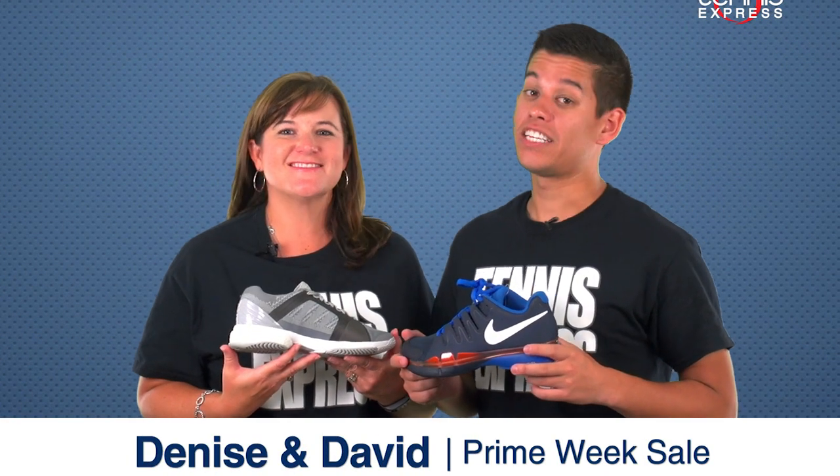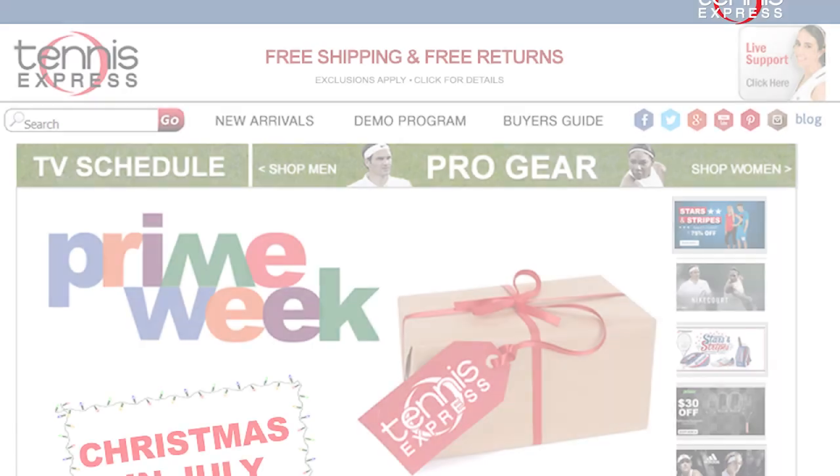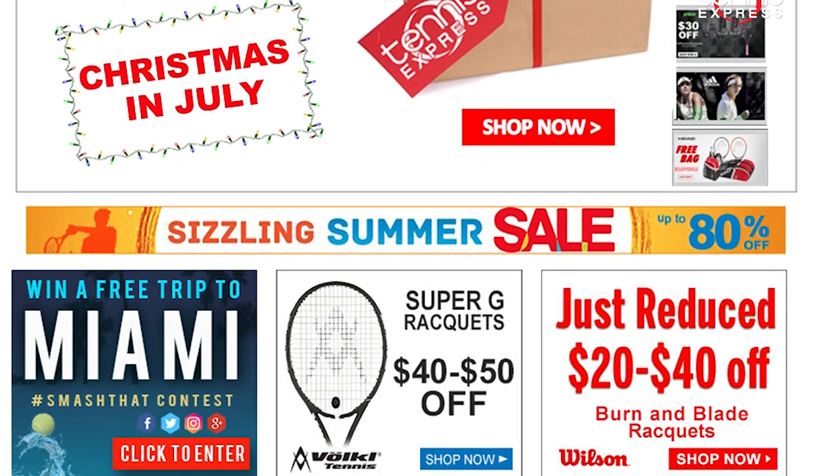Hey Tennis fans, it's Denise and David from Tennis Express, here to show you the insider's look at Prime Week deals available right now in-store and online at tennisexpress.com. Prime Week is not just about deals, it's also about free shipping on any order over $25.